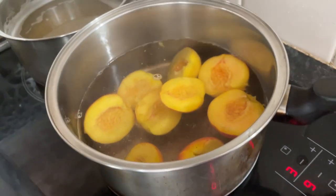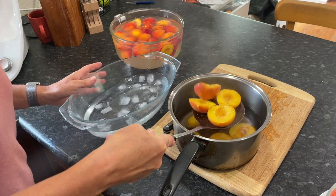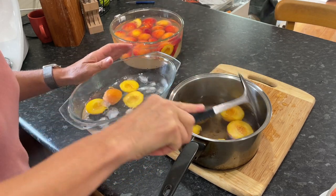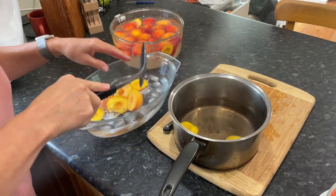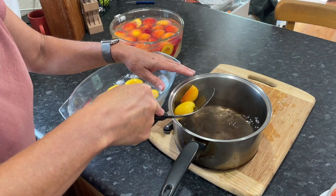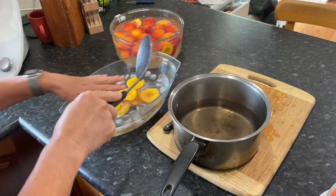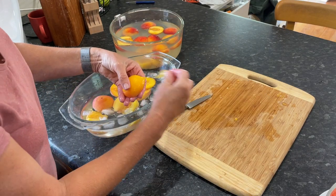That's a minute now. With a slotted spoon, you just need to grab your peach halves out of your hot water, put them in your cold water, leave them for another minute, and hopefully you'll be able to peel off the skins from those halves. Yay, peels off beautifully.